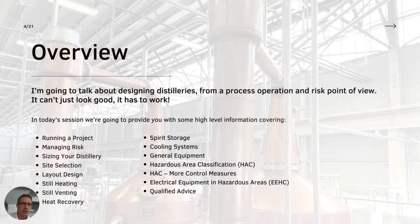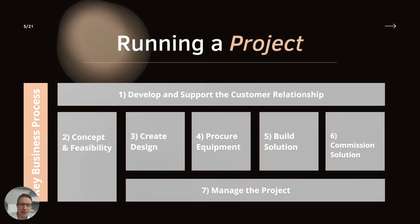My talk covers designing distilleries and how that ties in with risk. My key line is: it can't just look good, it has to work. That's sometimes one of my main bugbears - I spend a lot of time explaining why certain aspects have to be included that might not make the aesthetics quite as good. I've had enough discussions with architects in my time.